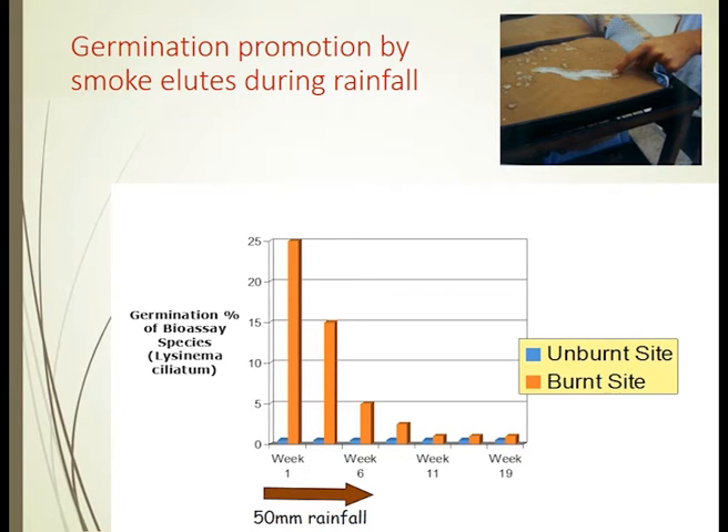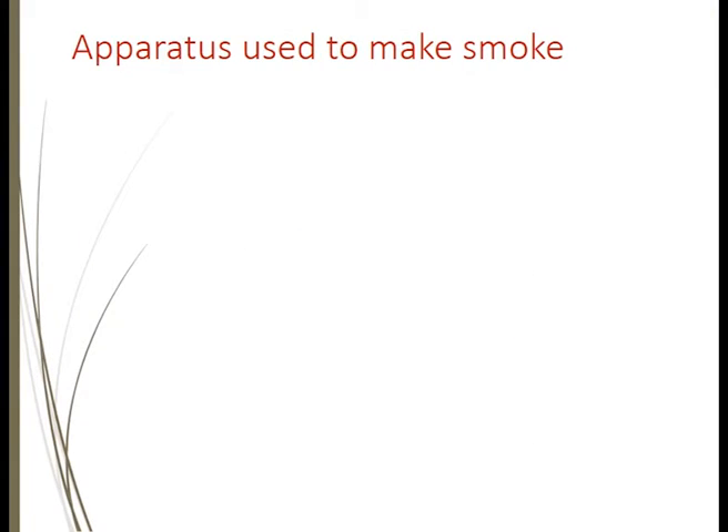This shows that clearly, following a fire, there is a potent stimulant. The stimulant is temporal — it washes through into the soil seed bank, and then passes out of the system, as you can see in later weeks.